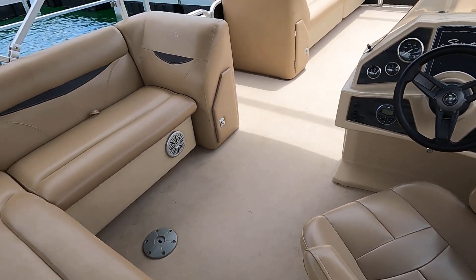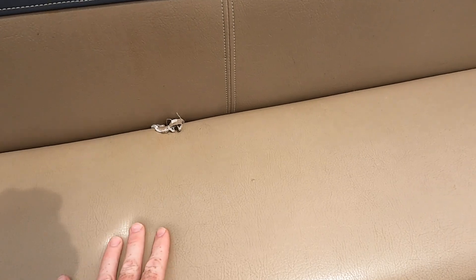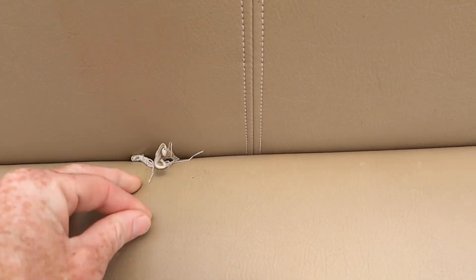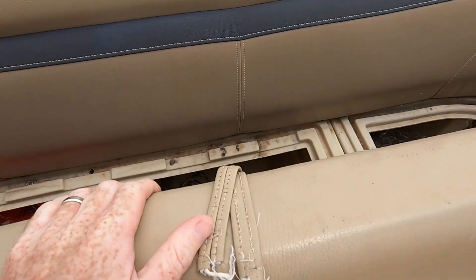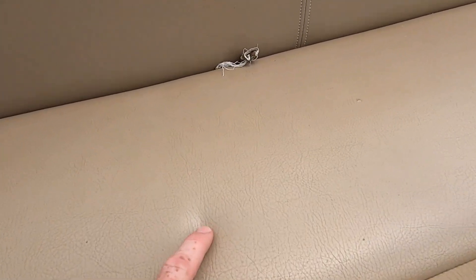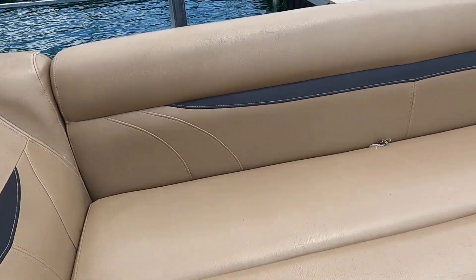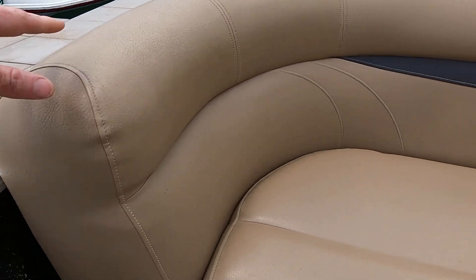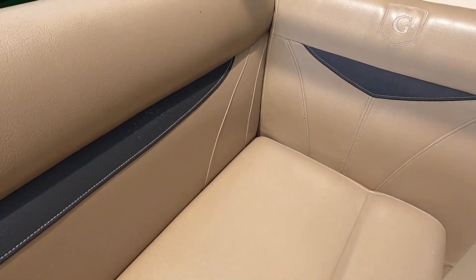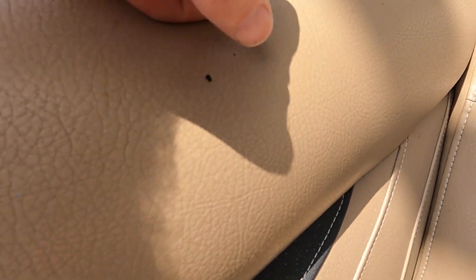Now we'll go around and get up close on any wear and tear. For the most part the vinyl on this one is in good shape — it's a higher quality thick vinyl. However, some of the straps used to lift the seats are worn out and ripped, though still usable. There are roto-molded plastic seat bases with no wood to rot. We do have a few burn marks and some staining on the seats — a couple right here — and that's probably the worst one. Some staining around here, though some of it came right off with just a fingernail.